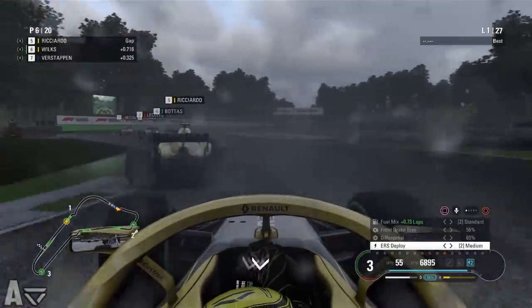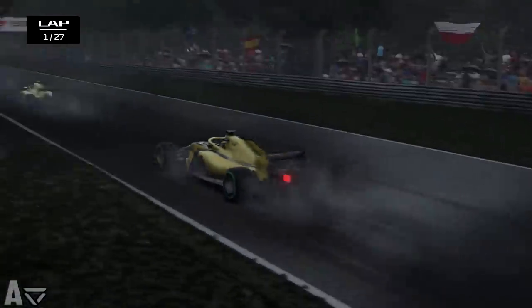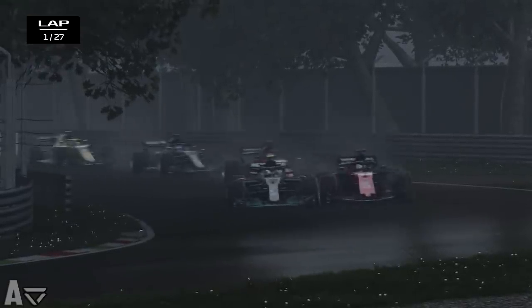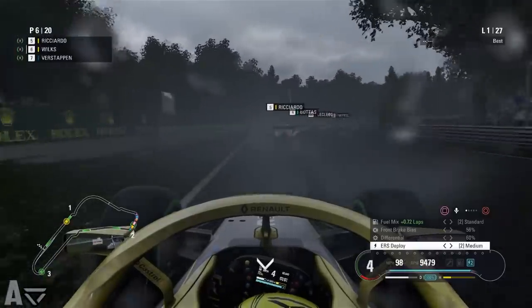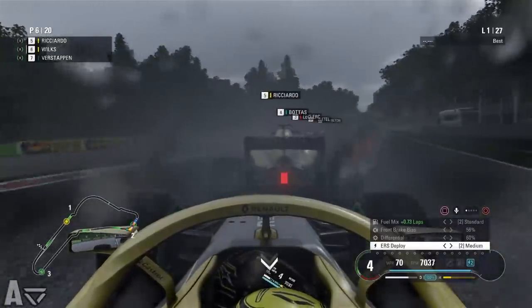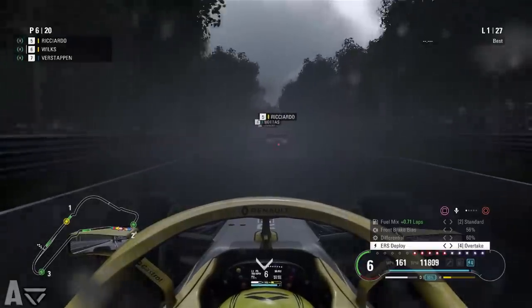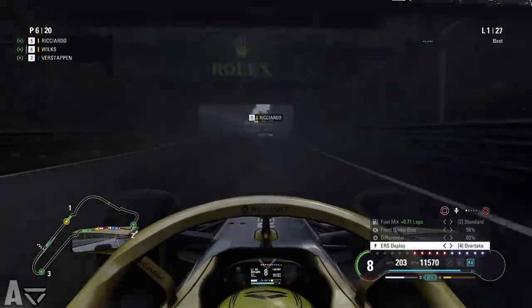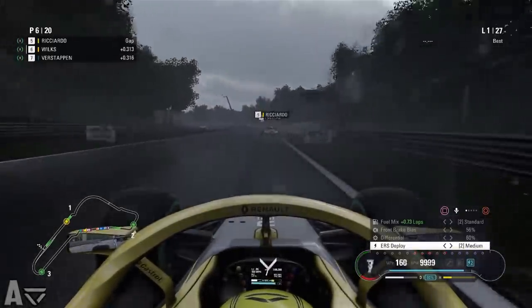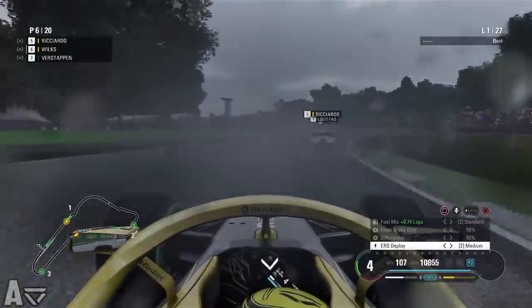We're quite a way behind our teammate Daniel Ricciardo but they are battling hard into the first sector. Into the second sector we go through the first of the Lesmos — the front two are side by side. The battling up ahead has allowed us to close in and we had to put the anchors on to stop going into the back of Ricciardo. We can barely see the car ahead due to the spray, but the name tags are acting as markers as we come through the Ascari chicane.